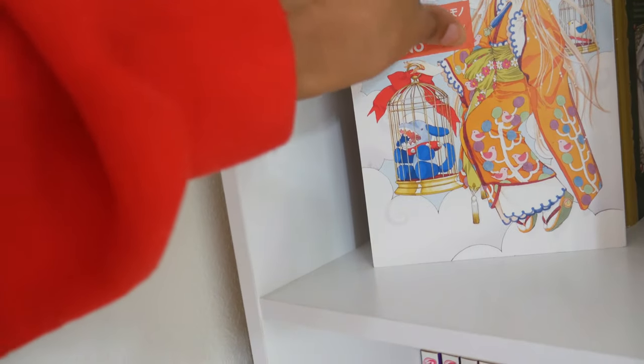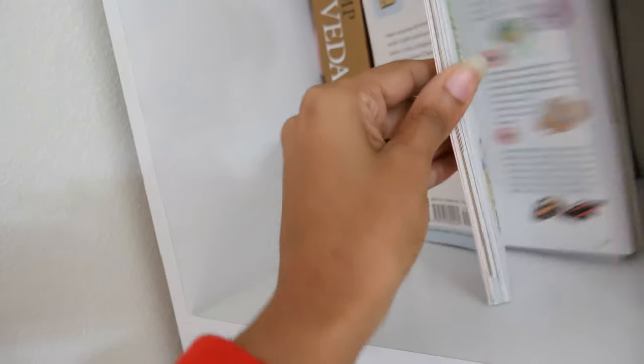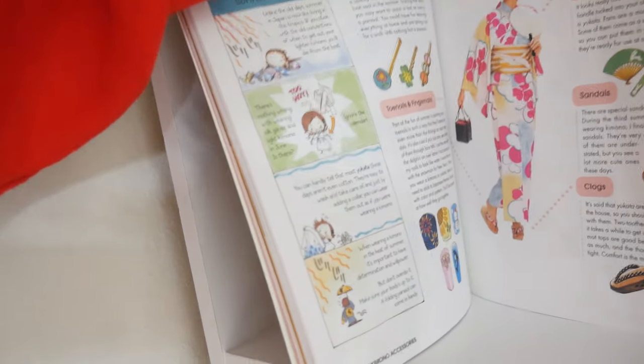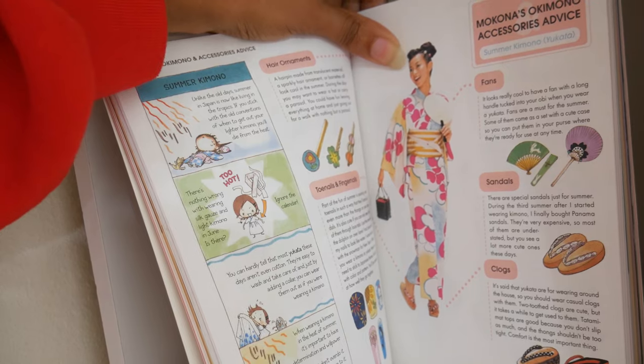The last CLAMP title I have is one I recently purchased, and it's not actually a manga in the traditional sense — it's just Mokona talking about her love of kimonos. I haven't fully looked through it yet, but it's just so cute. I talked about this in a haul video so I won't go into too much detail, but it's just freaking adorable.